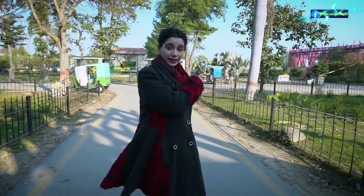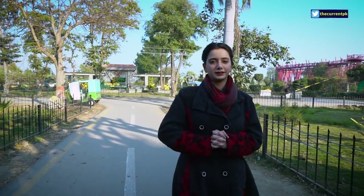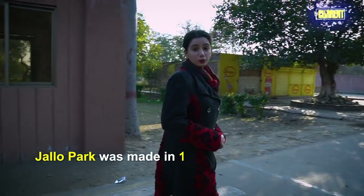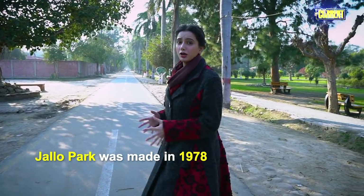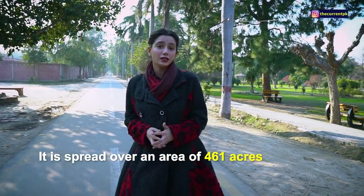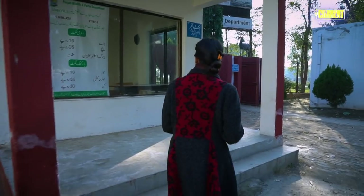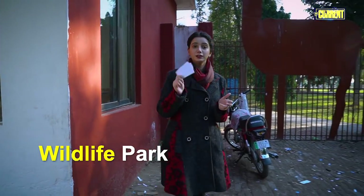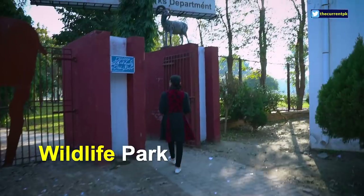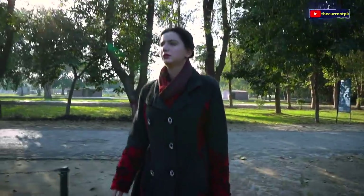We have seen one area of the park. Now we are going to the other area where there are lakes and parks. Jalloo Park was built in 1978, and this whole park is 461 acres. One ticket to the wildlife park costs 10 rupees.